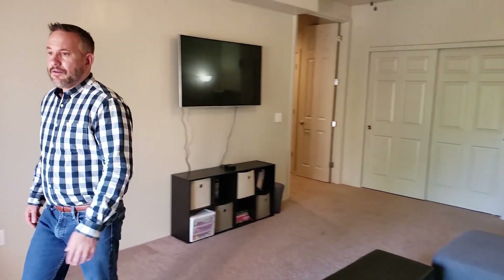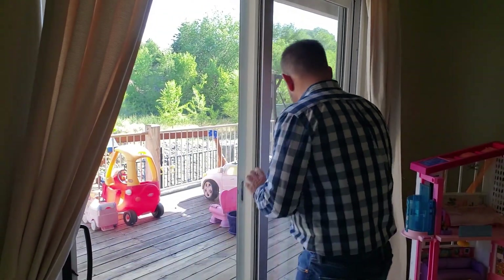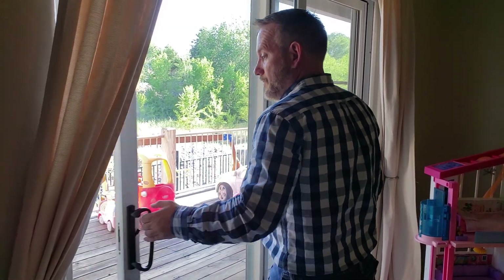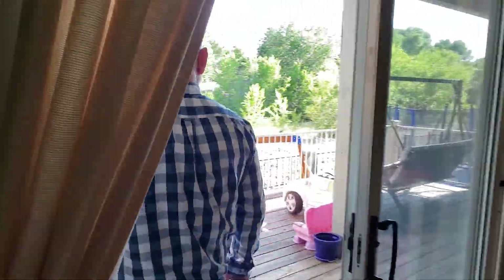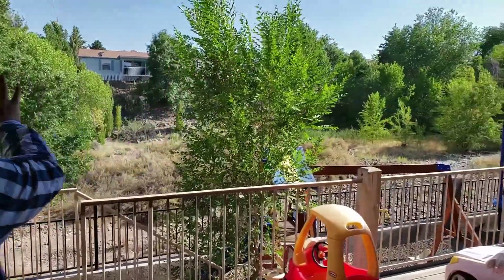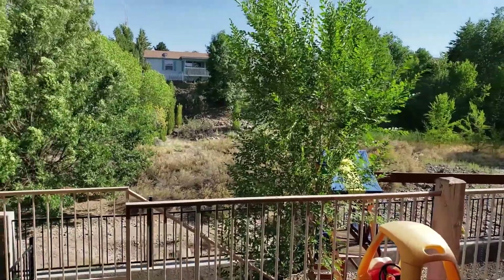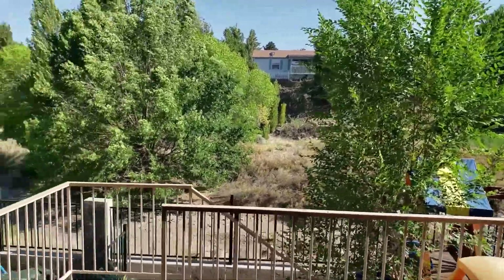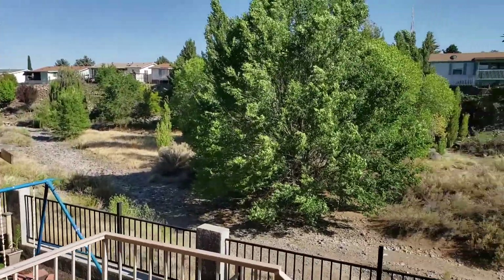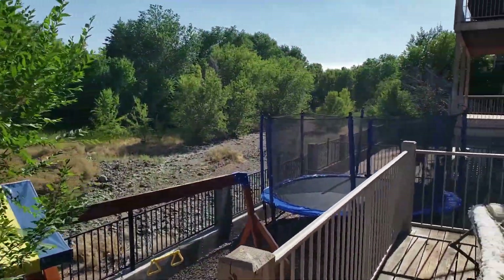Just off the downstairs, we have this good-sized back patio, and then you'll notice all of the open space all through here. That is a dry creek during rain — you'll see a little bit of water going through there, but most of the time it's dry. Low maintenance yard, not much to take care of. This is the lower deck.